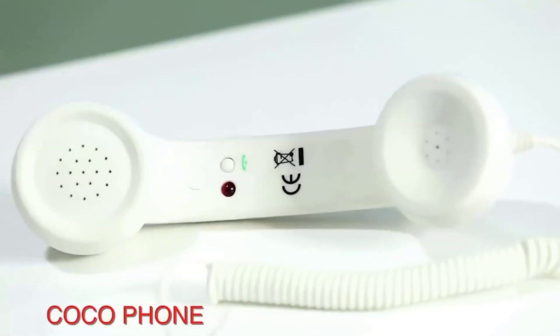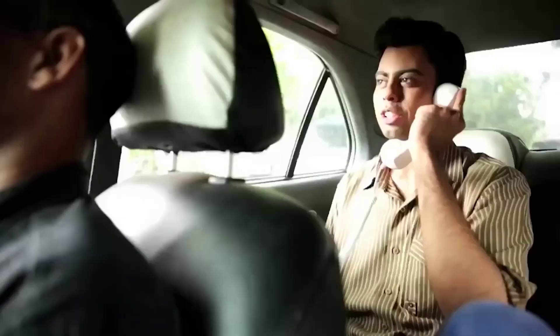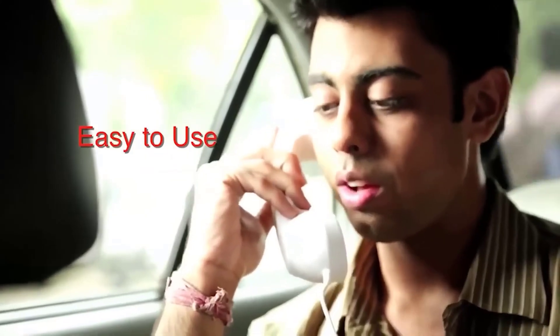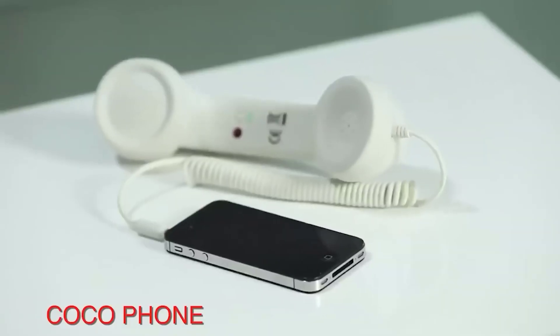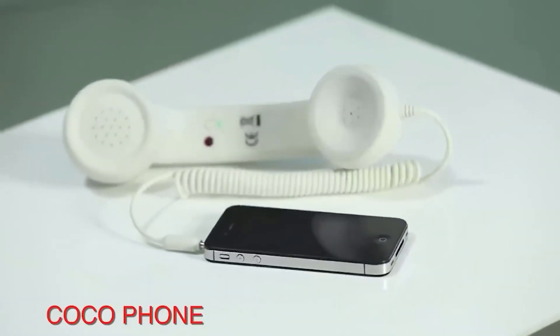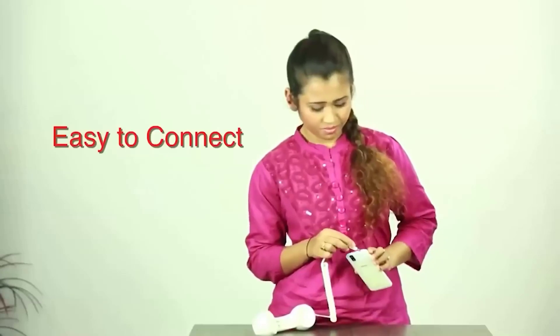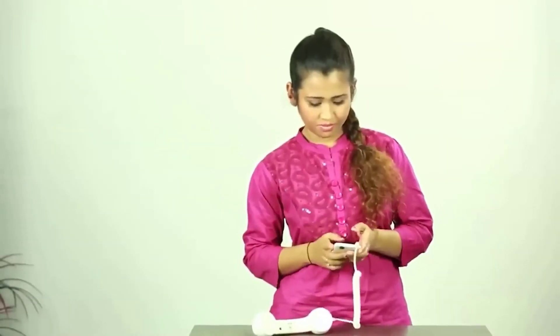Sometimes nostalgia can come over us and there will be a desire to talk not on a smartphone but using an old landline phone. In order to satisfy that desire without losing modern conveniences, such a device was invented — it is the same tube from an old phone, but it can be connected to your favorite smartphone and used as a speaker and microphone.